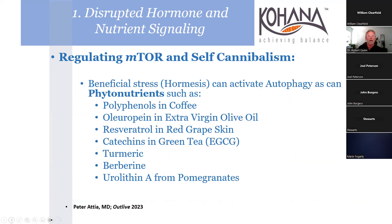Regulating mTOR and self-cannibalism: beneficial stressors and hormesis activate autophagy, as can phytonutrients. Most of these we've heard about - resveratrol, catechins like EGCG in green tea. My current favorite is berberine, and then urolithin A, which feeds Akkermansia muciniphila - the organism that helps produce the mucus on the GI tract.